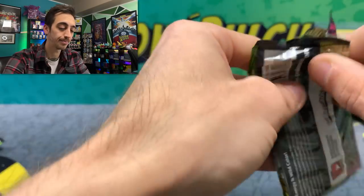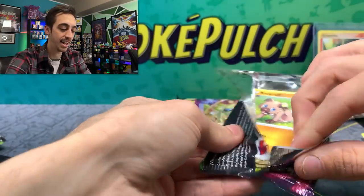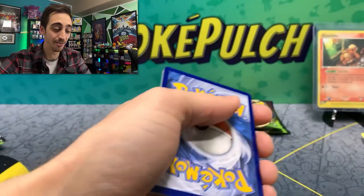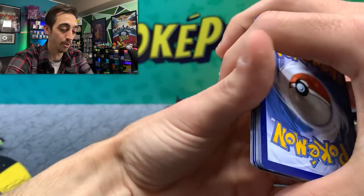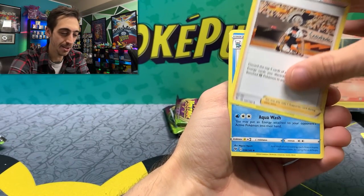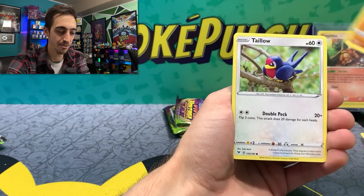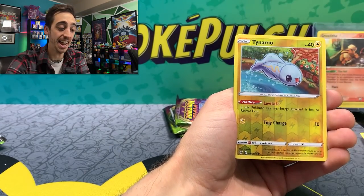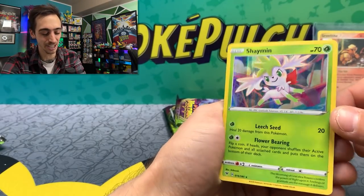Another Orbeetle pack — is it the Orbeetle packs that have all of the hits in it? I have a weird feeling that for this box, it really has been the Orbeetle pack artwork. Here we go. Electric Energy. Bay, Dewalt, Aromatic Energy, Rock Rough, Taylo, Yanma, Wooper, Dedenne. Taimo for our reverse, and it's a holo Shaman.